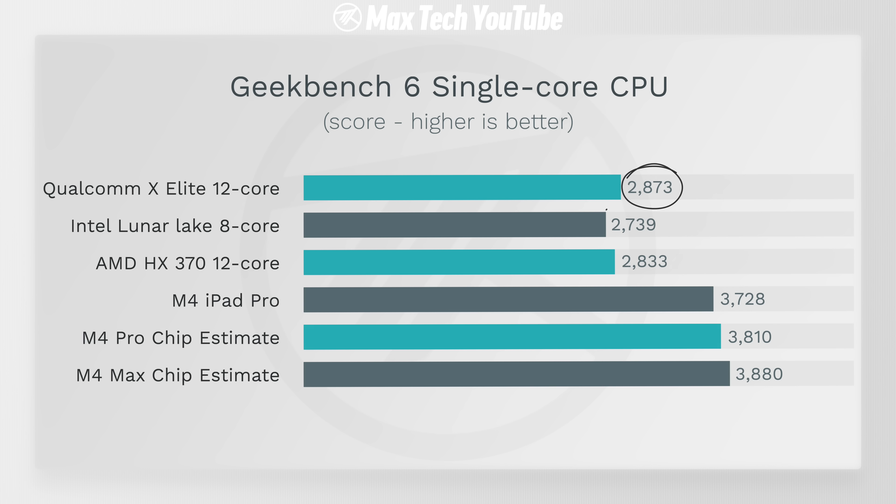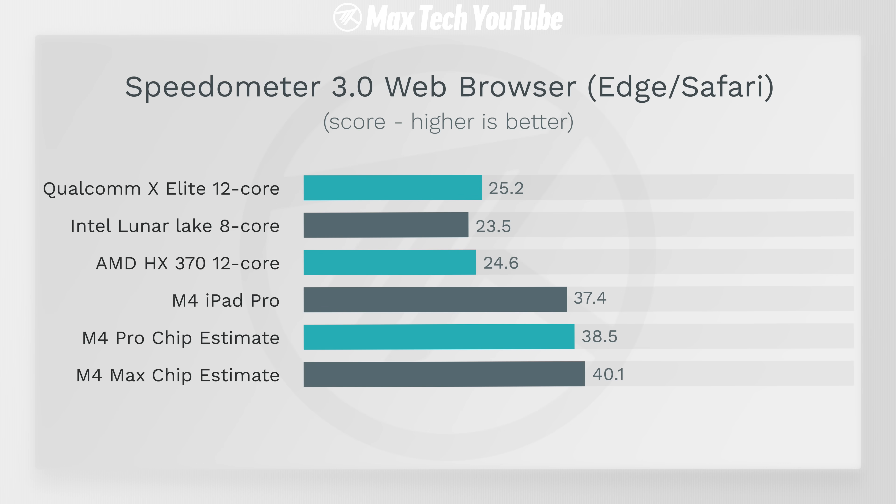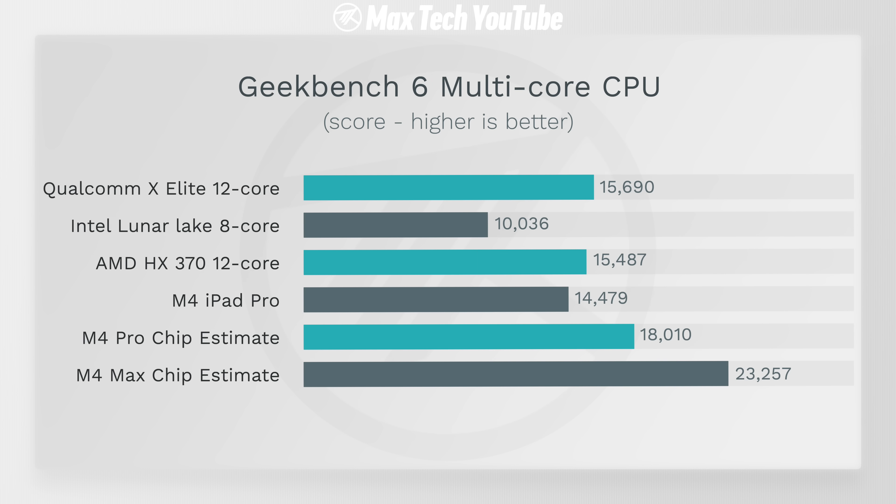In Speedometer 3.0 for web browsing snappiness, the M4 chips are absolutely dominating — Windows competition is stuck around 23 to 25 while M4 is close to 40. In Geekbench 6 multi-core, the M4 chip is almost as fast as the X Elite, and the HX 370 is faster than Lunar Lake since that chip focuses on battery life. The M4 Pro scores over 18,000 points, destroying the Windows competition, and the M4 Max is estimated at 23,257 points — just insane.